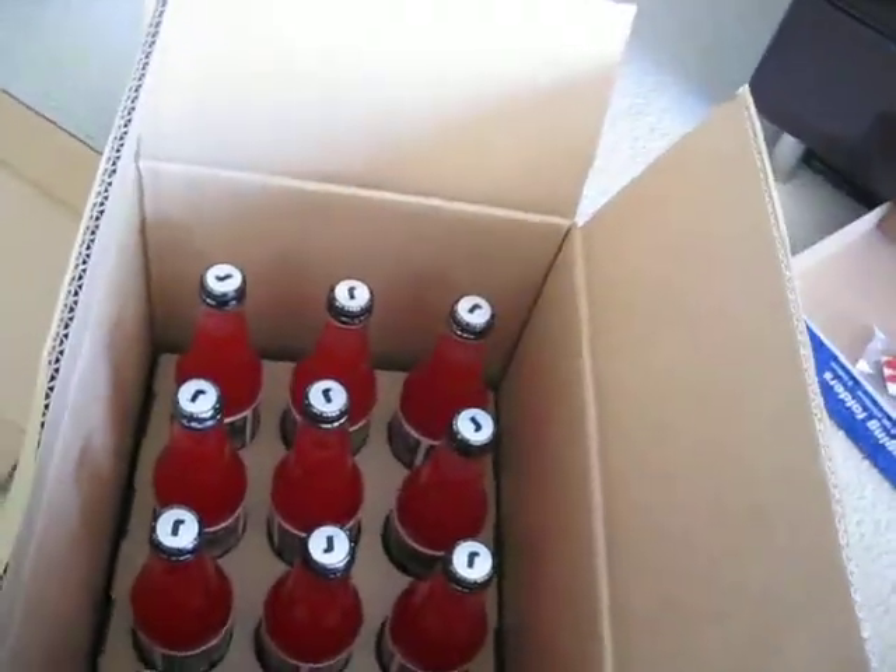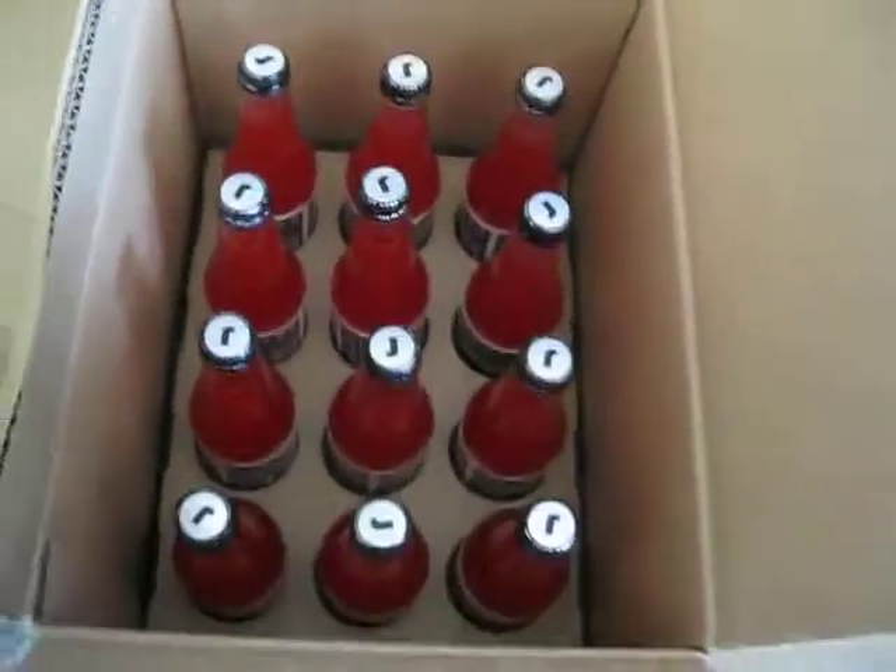So thank you very much Tyler. You should be getting something in the mail soon. Bye.